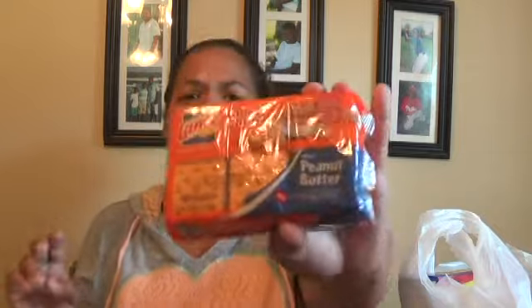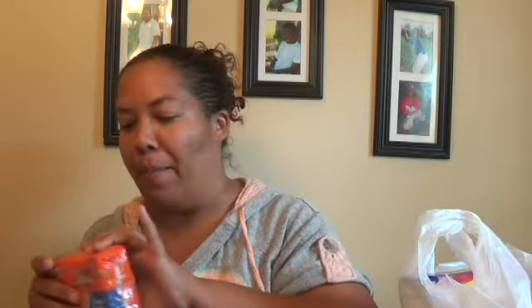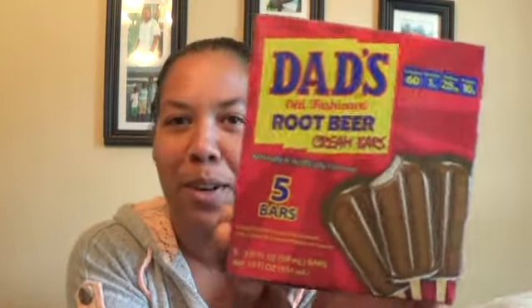We got some Lance peanut butter cheese crackers - you get six four-packs. I don't feel bad about these because the larger packs my boys seem to waste, so four crackers is just right for them. My boys are in love with these Dad's root beer float popsicles. They're like creamsicles except the outside is root beer and the inside is a white creamy filling. I haven't tried them yet but they keep ending up in my shopping cart.